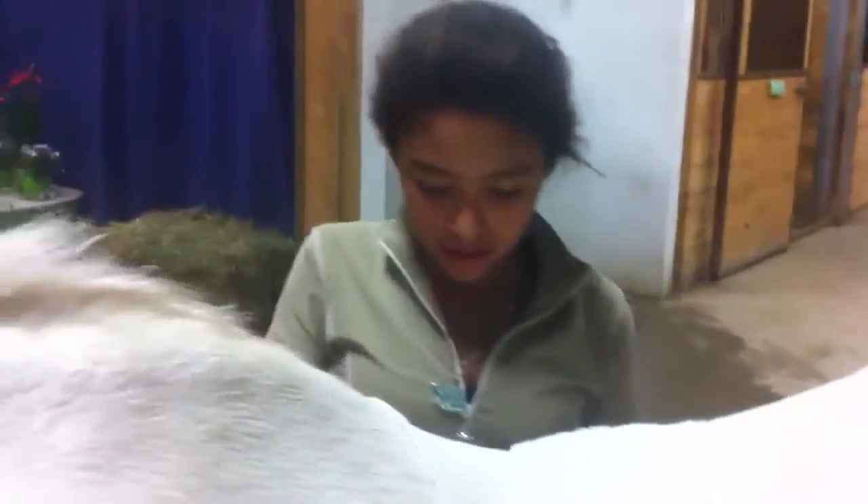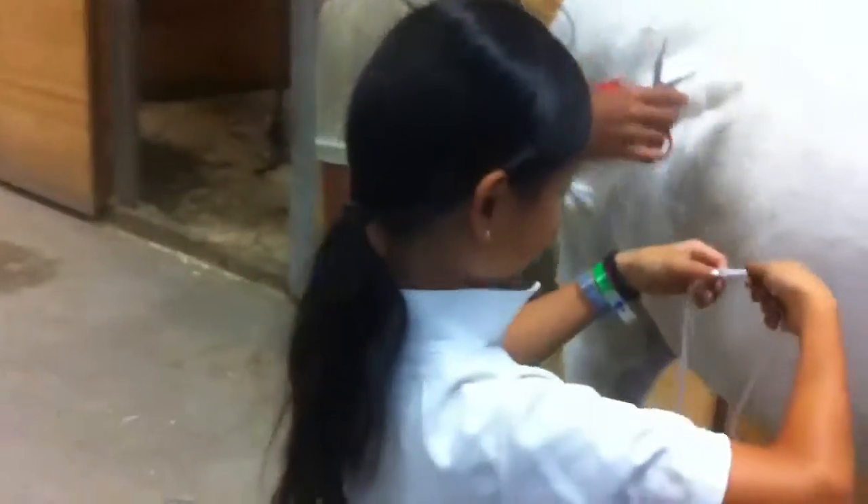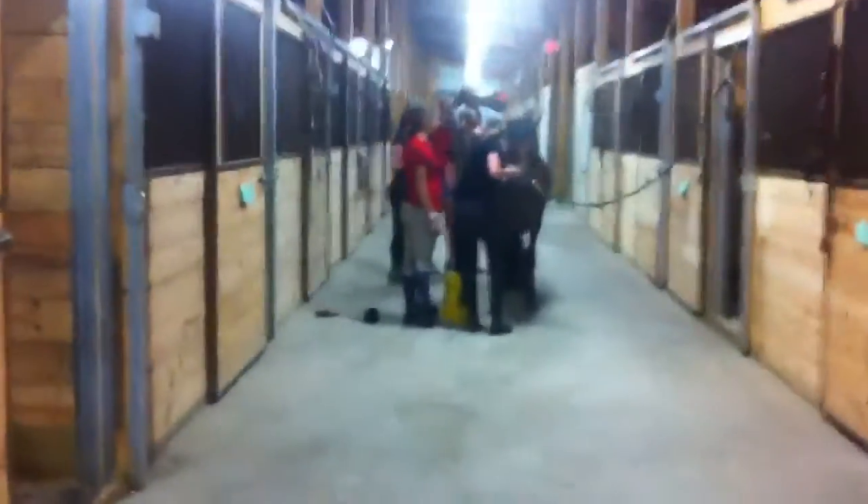Look at how good Mally is at cutting yarn — she is a fantastic assistant. And Lilla stealing my string! Here's Lilla, I didn't see you before. And we're doing a braiding of tails down here.